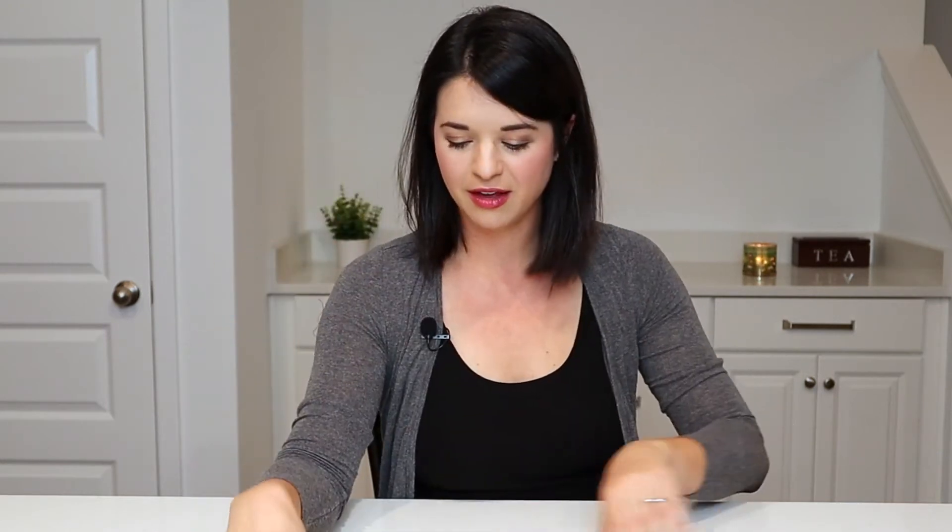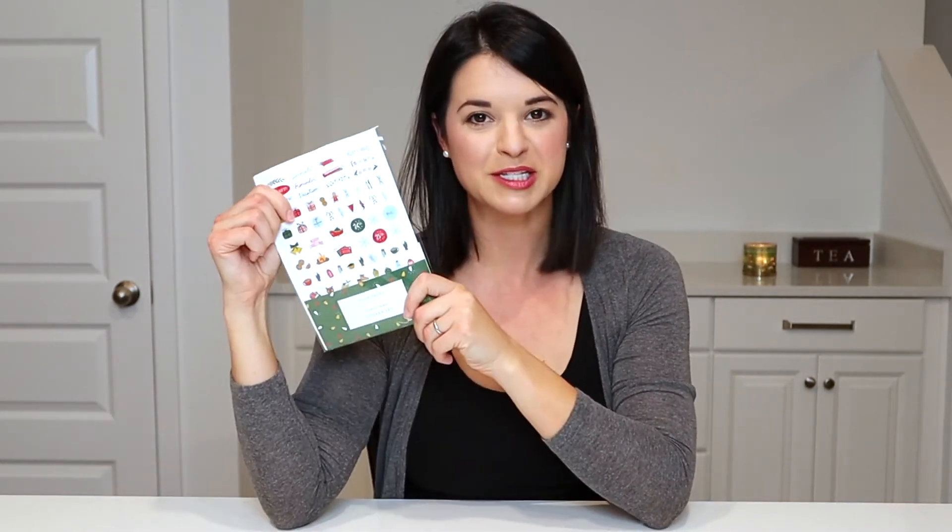I haven't bought stickers in so long, but I got some holiday stickers. Now when I say holiday stickers, there's something you need to know about me — we have Halloween, fall and Thanksgiving, Hanukkah, and Christmas. When I say I like the holidays, I mean holidays from September to December. I'm never going to purchase Valentine's Day, St. Patrick's Day, Easter, 4th of July — anything from January really up until September does not excite me. They have a lot of adorable spring and other holiday stickers, but I don't want those stickers. I want these stickers — they're the best holidays.